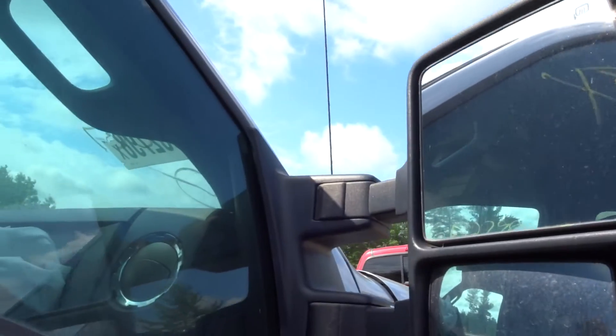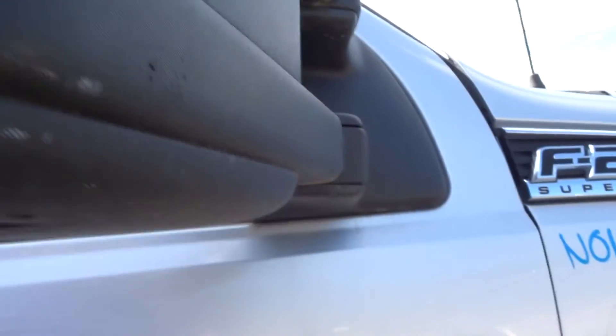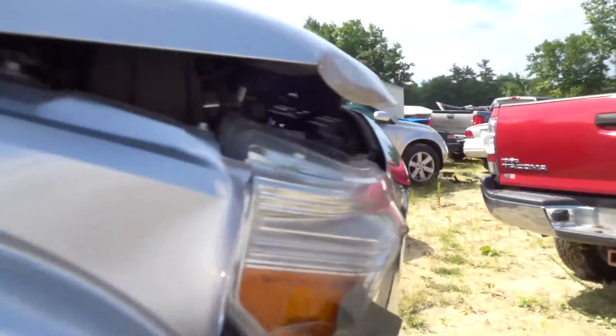Right door mirror is in great shape — power, dual arm, black textured, swinging around here.